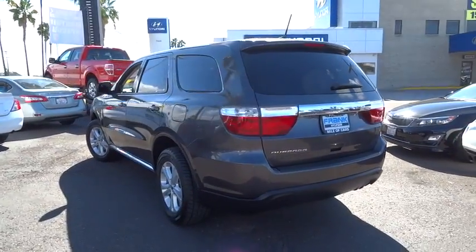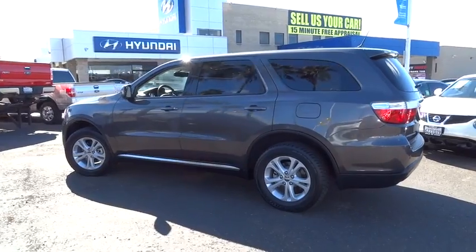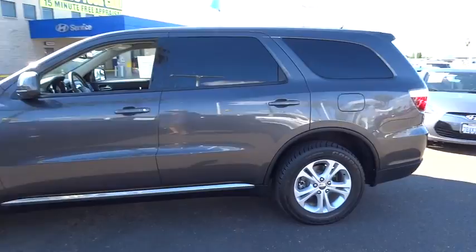This vehicle has less than 25,000 miles. Here are some of this vehicle's great options: tire pressure monitor. This vehicle is Carfax certified one owner and qualifies for the Carfax buyback guarantee.